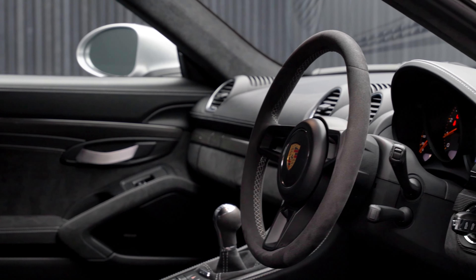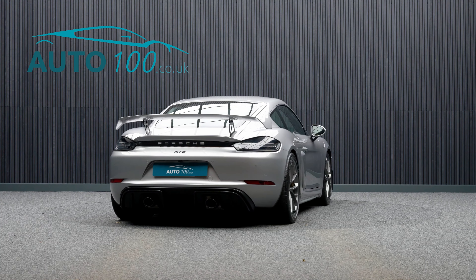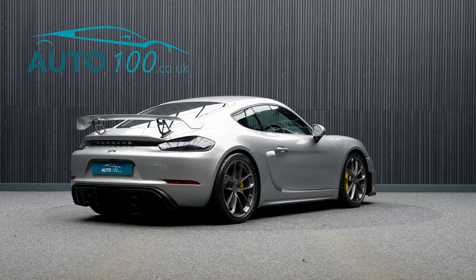It rides on the fabulous 20-inch 718 GT4 alloy wheels in satin platinum finish with yellow brake calipers and Porsche ceramic composite braking system, and also has an incredible specification with over £15,500 worth of additional factory options.